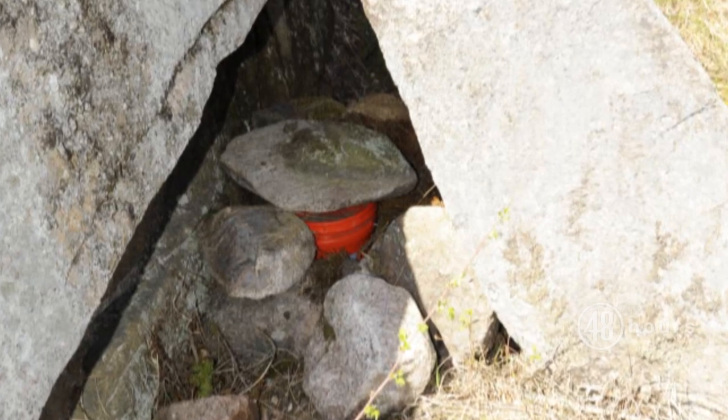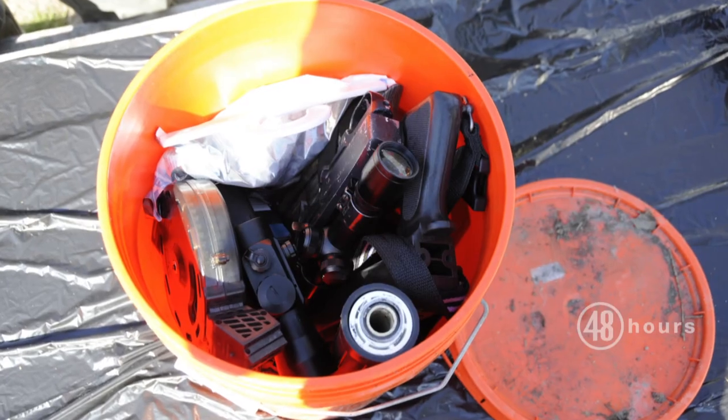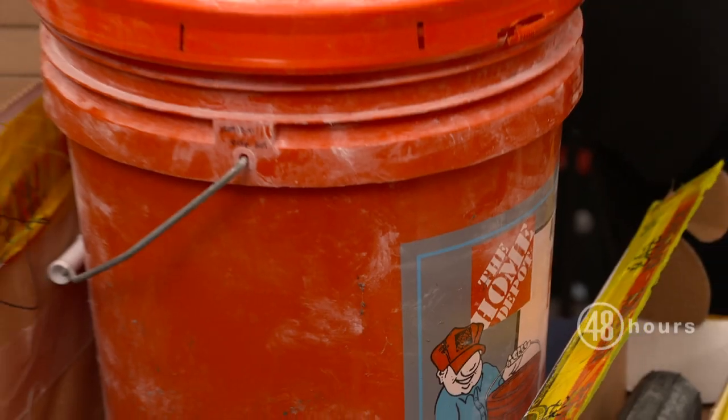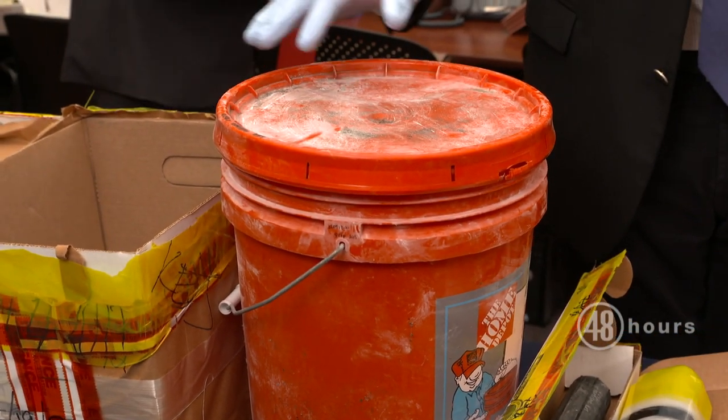This was found at Blake River Falls Reservoir in New York. Everything was contained in a Home Depot bucket. Tell me about how Israel Keyes used these buckets.